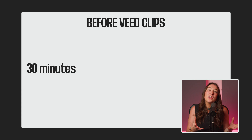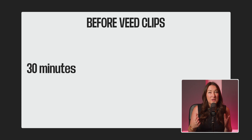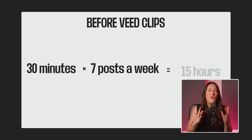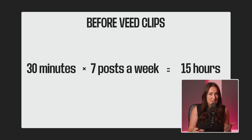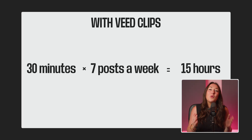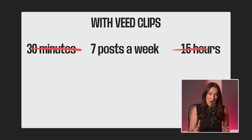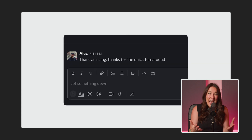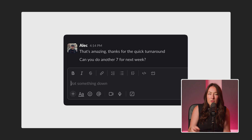Let's say it took you 30 minutes to find, edit, and repurpose one video. If you posted one video a day, seven days a week, that's a whole 15 hours or two full days of work. And that's if you're quick. Now with Veed Clips, you can get the same amount of content in under an hour, saving you 14 hours of your time. Your boss is going to be impressed with how fast you work, and now you're going to have two full days to focus on whatever it is that you want.